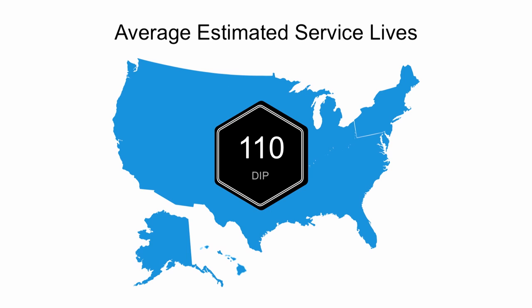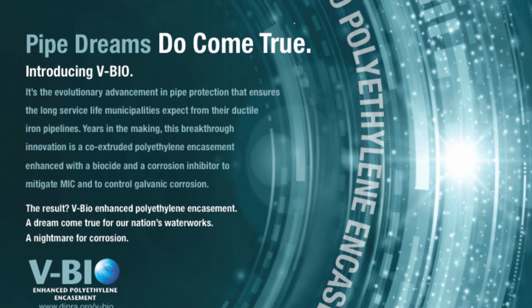If you can maintain your pipe in the ground longer without replacement, that brings down the overall cost of your infrastructure. DIPRA is always looking for new ways to make our product better, and we recently introduced an enhanced polyethylene encasement called VBIO. VBIO is an evolutionary advancement in pipe protection that adds a new dimension to the long service life utilities have come to expect from ductile iron pipe. This breakthrough innovation is a co-extruded polyethylene encasement enhanced with a biocide and a corrosion inhibitor — yet another layer of protection for iron pipe in the most aggressive soils.